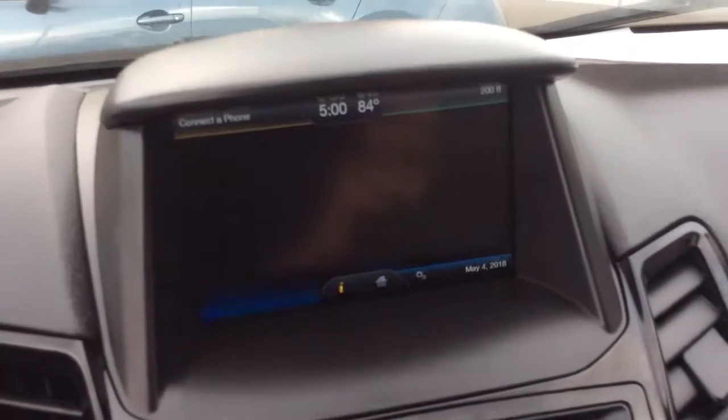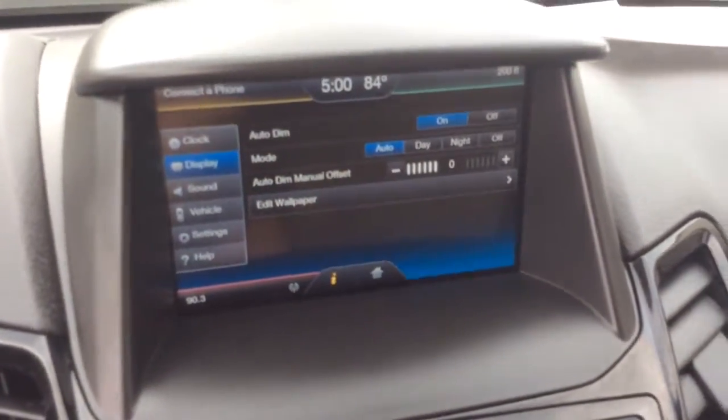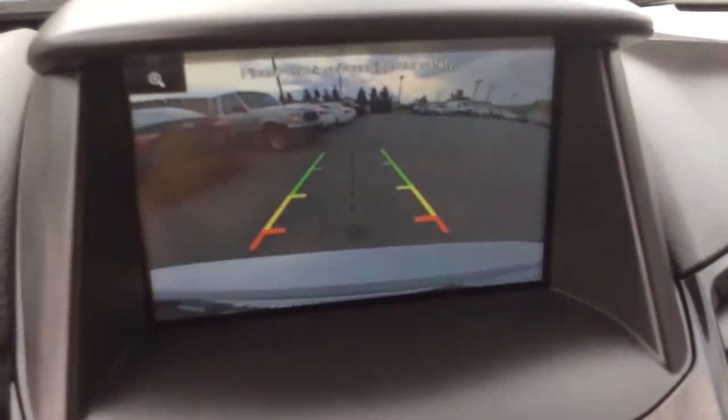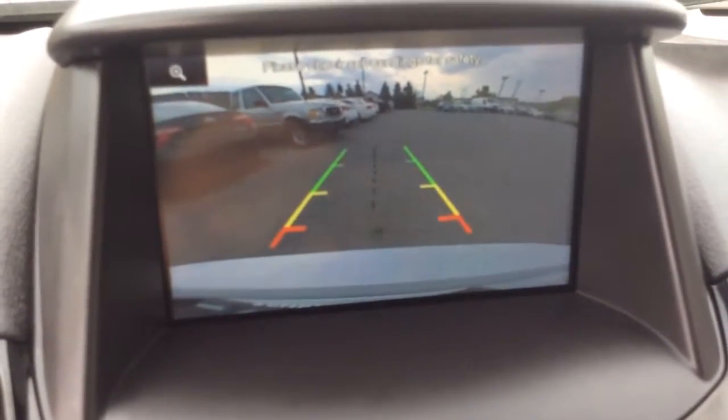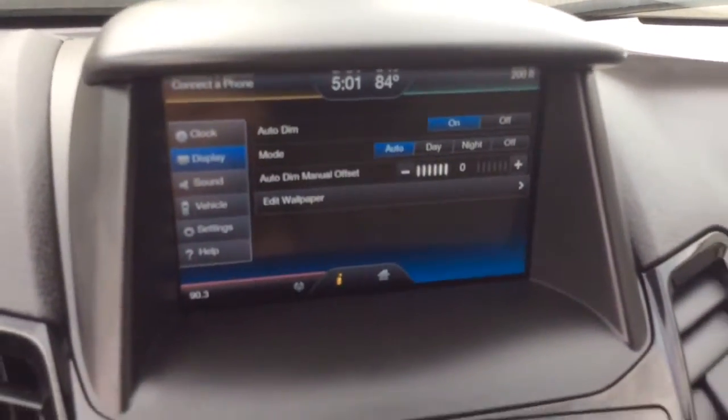In the bottom right-hand corner is the information screen and vehicle settings. Another thing this screen does is when you put the car in reverse, that's where the reverse camera shows up. You can see it has guidelines and a nice clear screen. The reverse camera is definitely a feature I'd be looking for — it's a really nice safety feature.